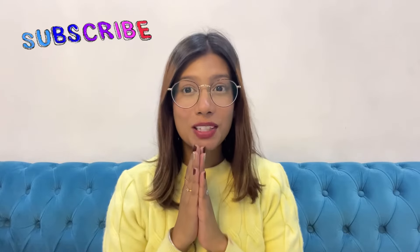Hi guys, welcome back to my channel. My name is Vanshika, and if you're new then don't forget to subscribe and hit the bell icon. It's officially winter season and I'm here with my sweater, and I wanted to recommend you guys some beauty and hair care products.